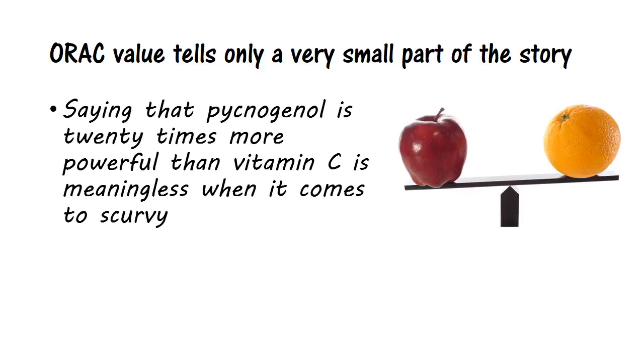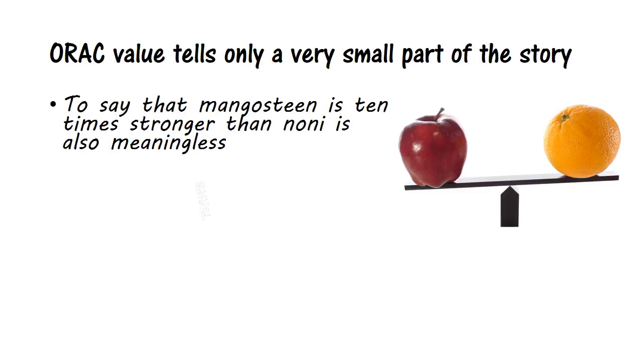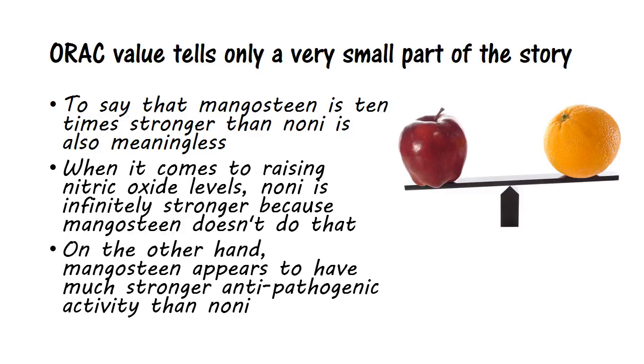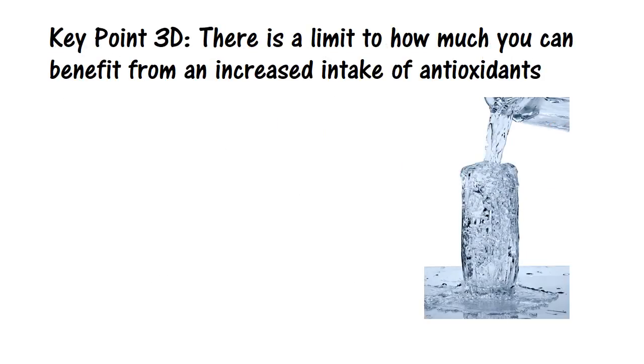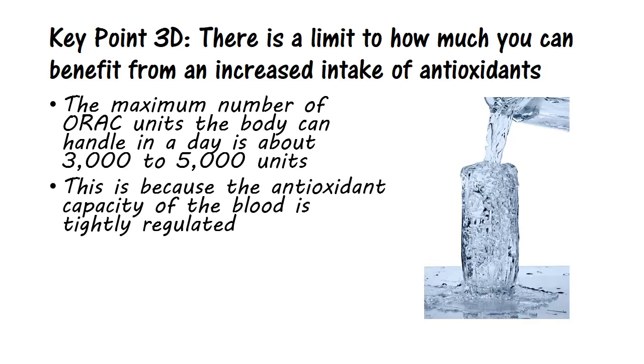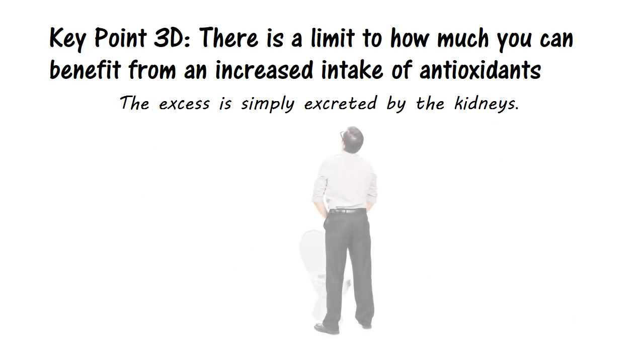Saying that pycnogenol is 20 times more powerful than vitamin C is meaningless when it comes to scurvy — in that regard, vitamin C is infinitely more powerful than pycnogenol. Or to say that mangosteen is 10 times stronger than noni is also meaningless. When it comes to raising nitric oxide levels, noni is infinitely stronger because mangosteen doesn't do that. On the other hand, mangosteen appears to have much stronger anti-pathogenic activity than noni. So ORAC value by itself presents a very incomplete picture. Finally, there is a limit to how much you can benefit from an increased intake of antioxidants. The maximum number of ORAC units the body can handle in a day is about 3,000 to 5,000 units, because the antioxidant capacity of the blood is tightly regulated — so there is an upper limit to the benefit that can be derived from antioxidants.